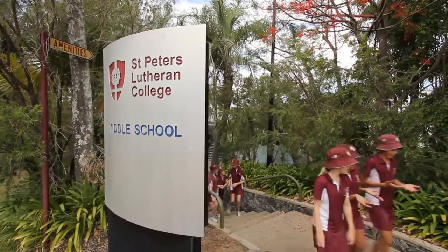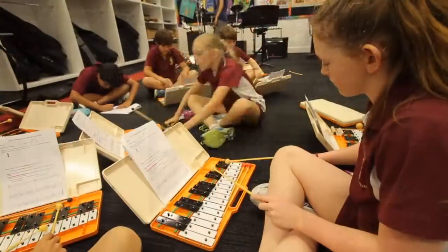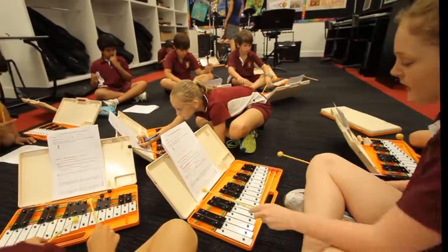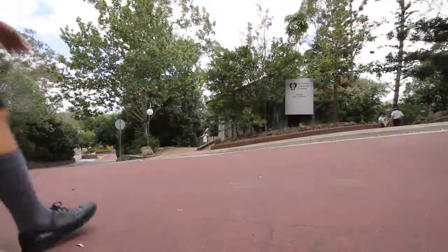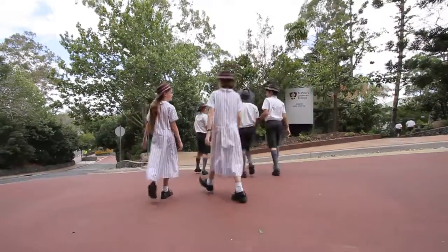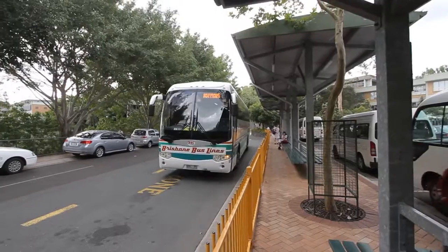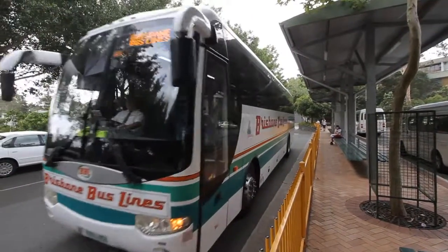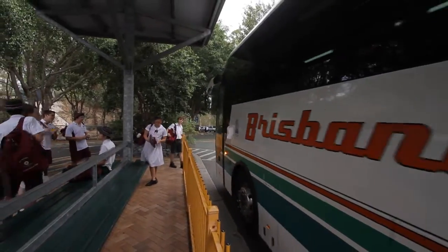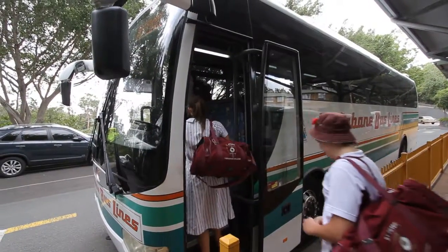St Peter's has had a designated middle school for almost 30 years. The middle school and junior high reception is located near the pedestrian crossing on College Drive. The college's bus interchange is located just a short distance from the middle school and junior high reception, so your child arrives and departs on the bus within the school grounds.